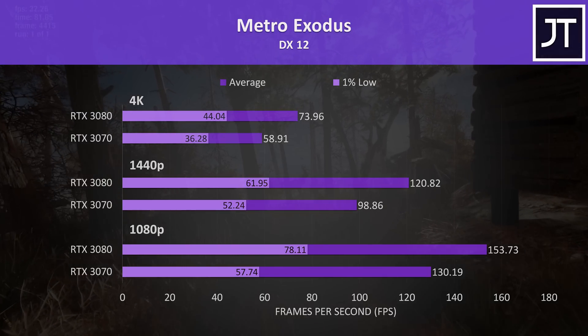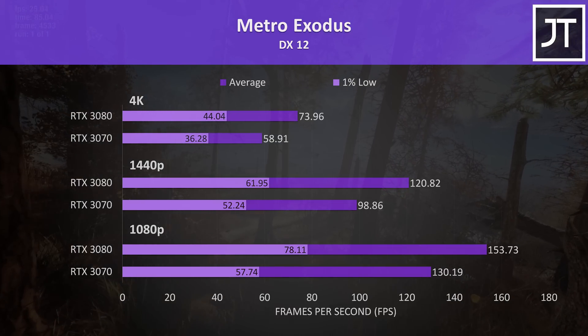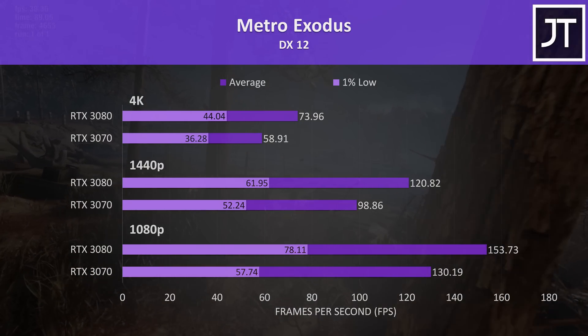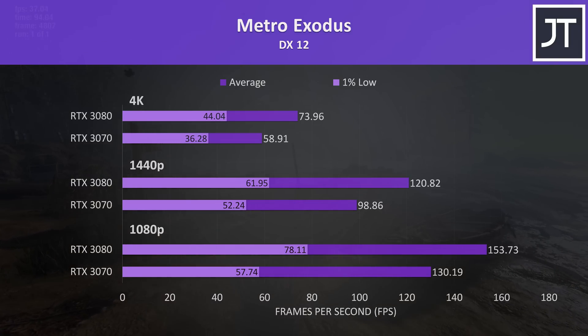Metro Exodus was tested with the game's benchmark tool. The 1% low differences were fairly minor when compared to most other games covered, though the difference in averages was bigger, with the 3080 performing 26% higher at 4K and 22% more at 1440p.